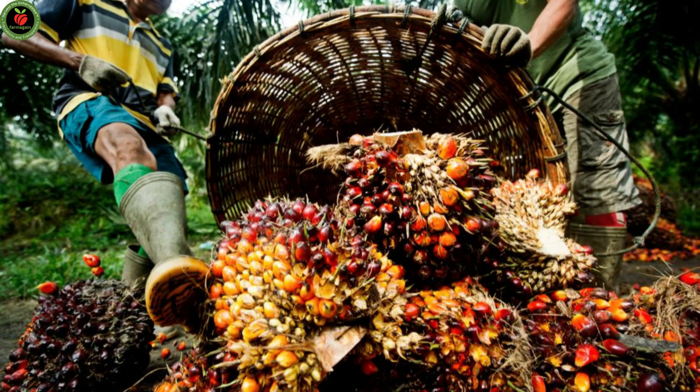Oil palm generally comes to initial harvest in years 2 to 3, but the best productivity starts only by years 6 to 7 and 8. After year 8, it reaches full capacity and full productivity.